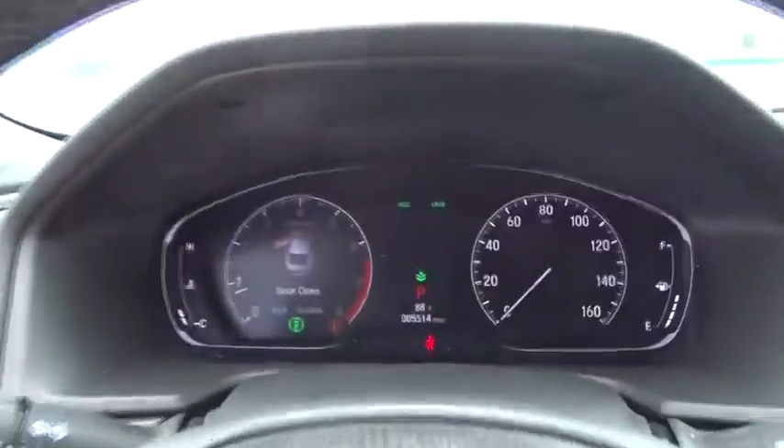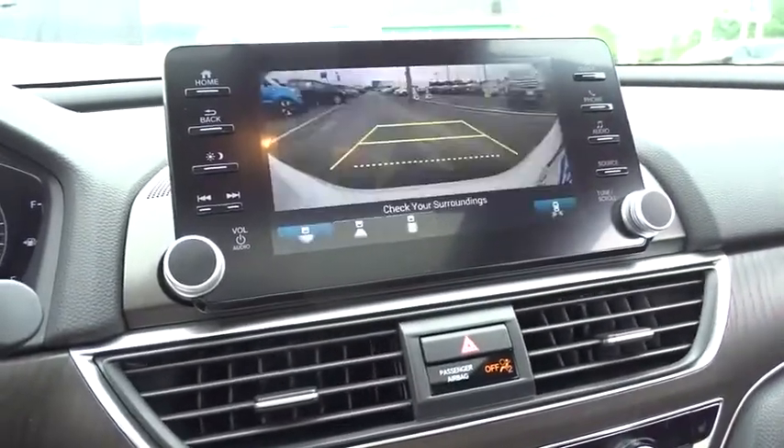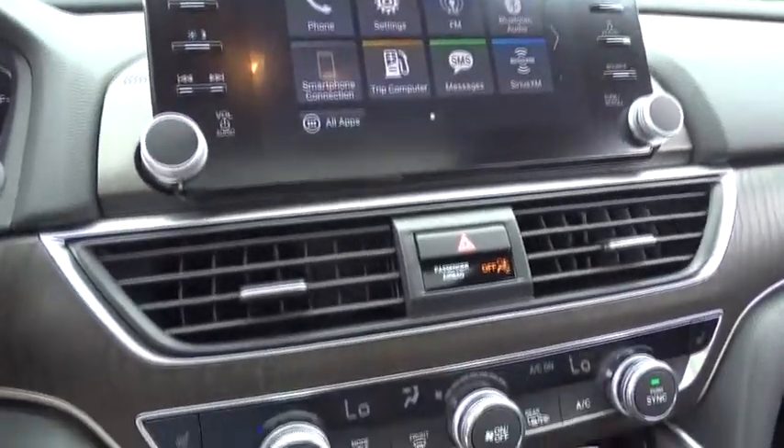Power passenger seat, traction control, leather wrapped steering wheel, dual airbags, alloy wheels, power steering, four-wheel disc brakes, fog lights, power windows, security system, rear window defroster.